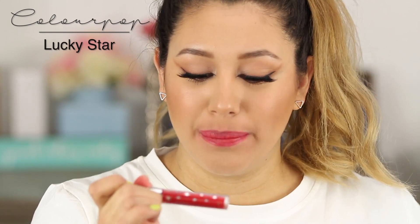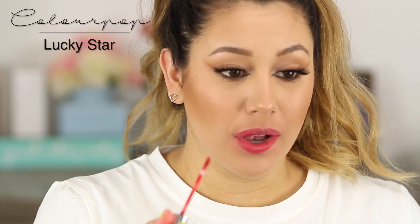I came back because I forgot one — the ColourPop Ultra Satin Lip in Lucky Star. It's one of my favorites so I'm going to swatch it now.